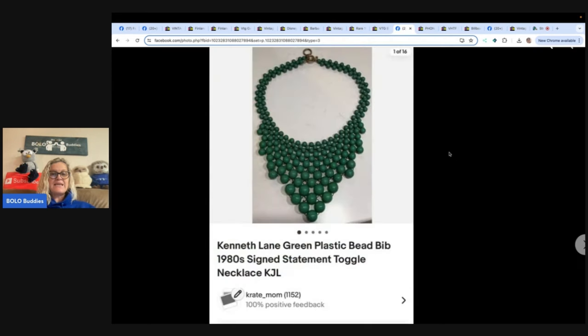This one is a Kenneth Cole green plastic bead bib 1980s signed statement toggle necklace, bought in a box lot for $33 — she'd already made back her money on the lot. It got full asking price of $149. And it's just plastic — I love plastic.